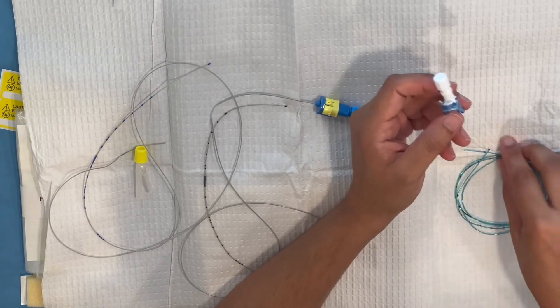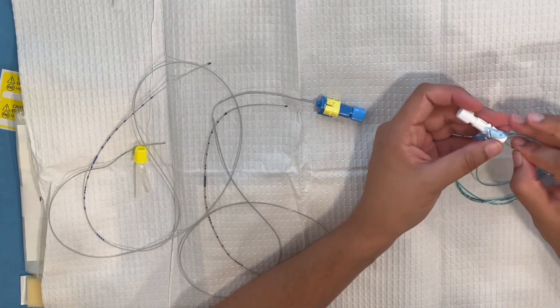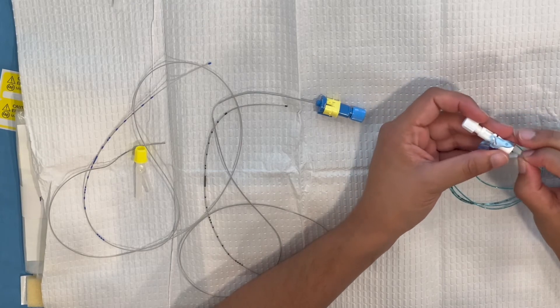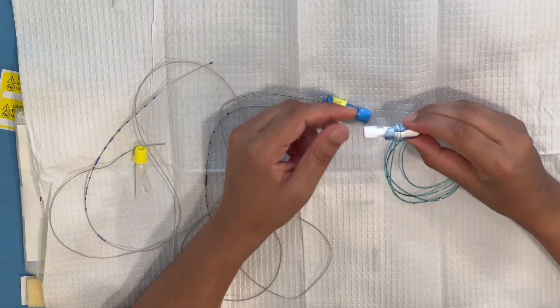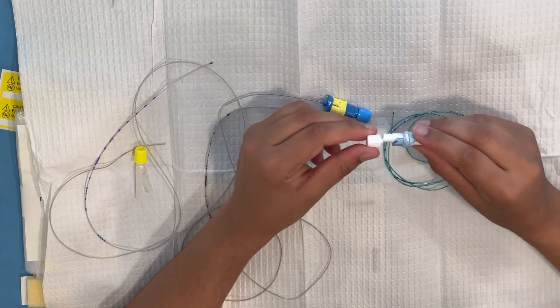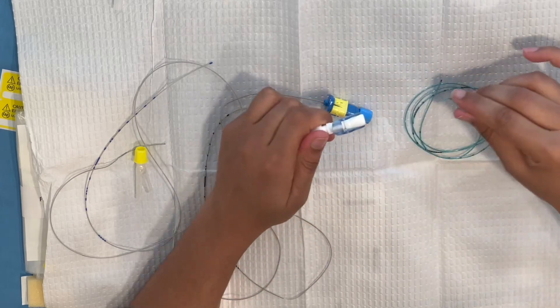The Pajunk connector actually looks pretty simple. I like this little clamp — it's similar to the B-Braun. It's easy to close, easy to connect, super secure, and easy to unlock and take out. So that's a winner for sure.